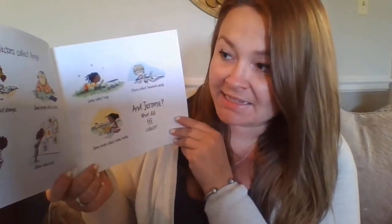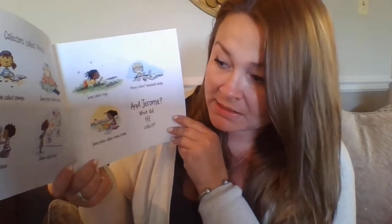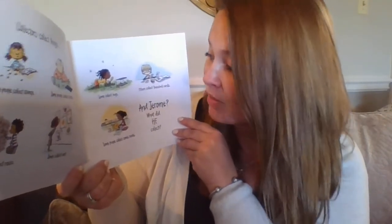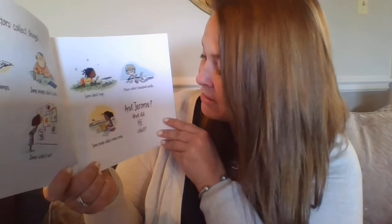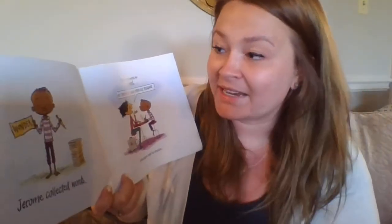Collectors collect things. Some people collect stamps. Some people collect coins. Others collect rocks. Some collect art. Some collect bugs. Others collect baseball cards. Some people collect comic books. And Jerome — Jerome collected words.